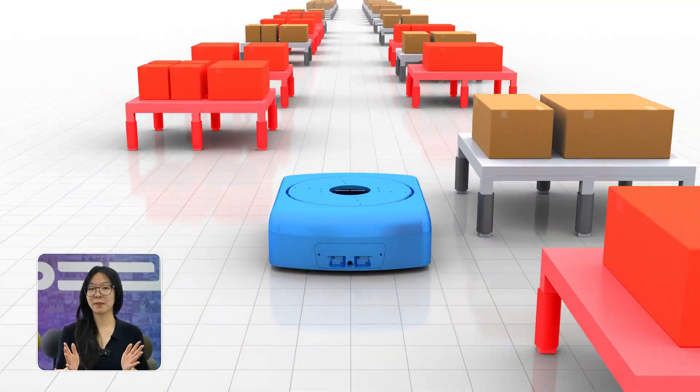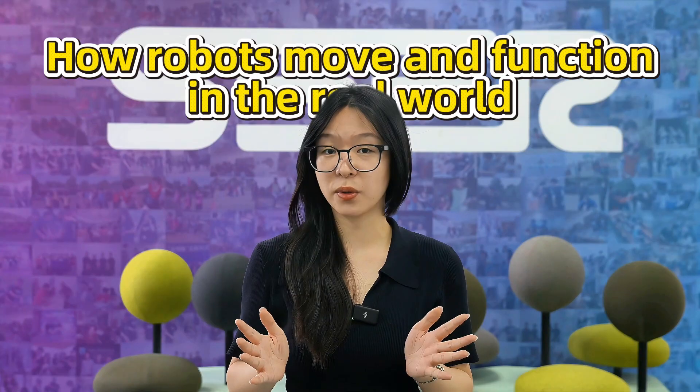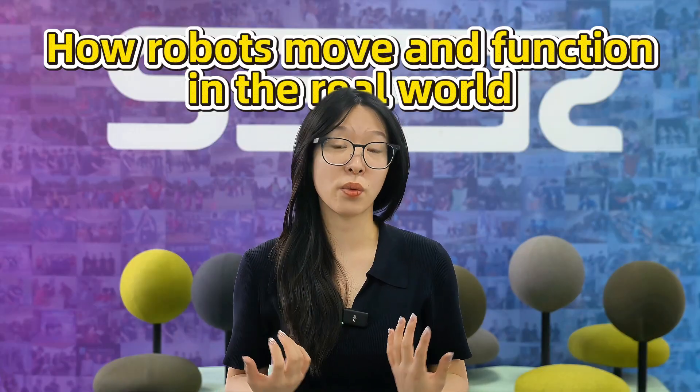Hi everyone, welcome back to the TheerTalk, I'm Mia from TheerFartix. Today we're diving into something absolutely cool — how robots move and function in the real world: navigation and localization.